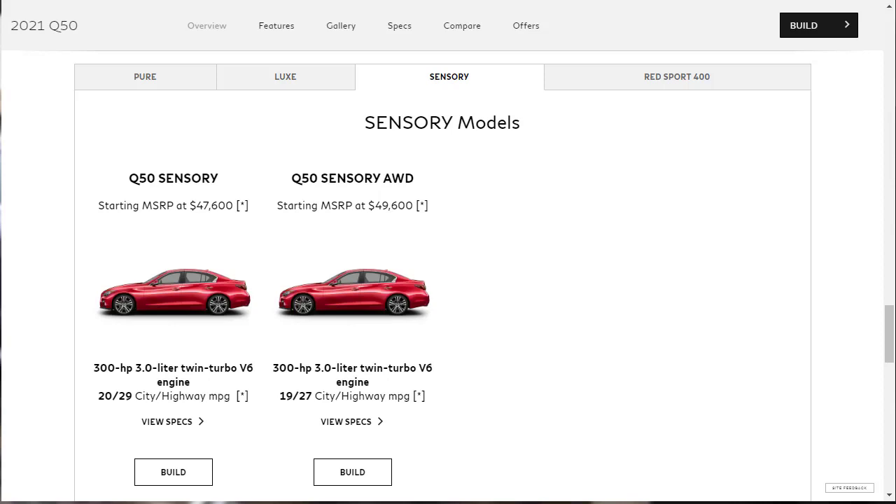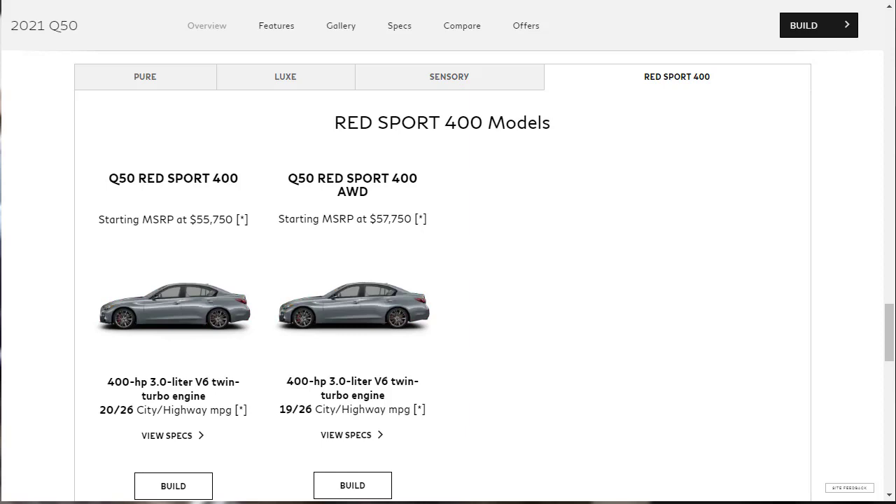Next is the Sensory, and as far as I'm concerned, this is where things start to get good. The Q50 Sensory starts at $47,600. You get high-performance summer tires, auto-dimming exterior mirrors, adaptive dampers, upgraded brakes, paddle shifters, an air purifier, leather upholstery, power tilt and telescoping steering column, sport seats with memory functions, a 16-speaker Bose premium audio system, and lane departure warning. The sportiest, fastest, and best Q50 is the Red Sport 400, starting at $55,750.